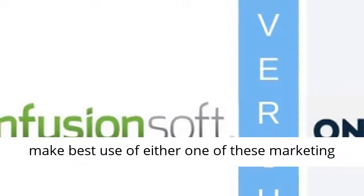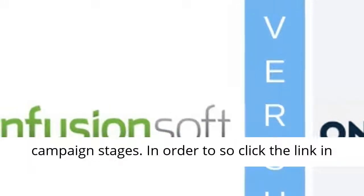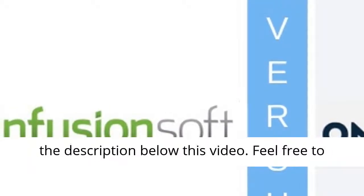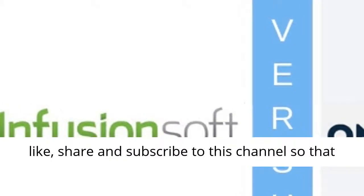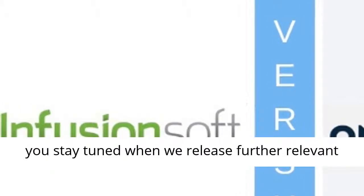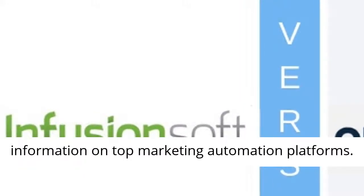For how to make best use of either one of these marketing platforms, you must learn how to structure the campaign stages. In order to do so, click the link in the description below this video. Feel free to like, share, and subscribe to this channel so that you stay tuned when we release further relevant information on top marketing automation platforms.